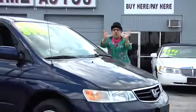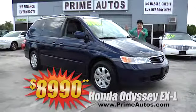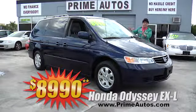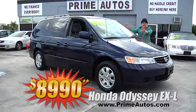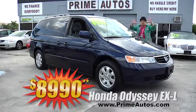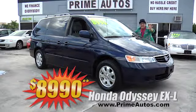Prime Motors also has the most desirable vans, like this ever-popular Honda Odyssey. Now this luxurious EX-L model is loaded with leather, third-row seat, AC, dual power sliding doors, and all the no-hassle-credit-priced options you can get for only $8,990!